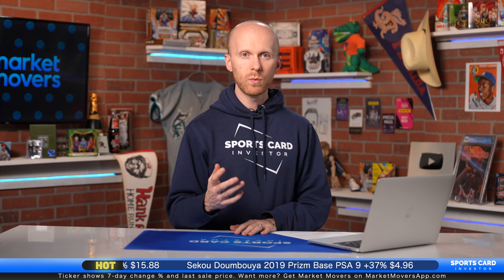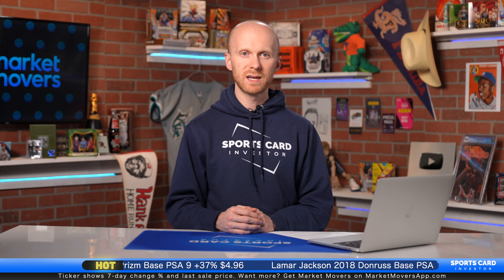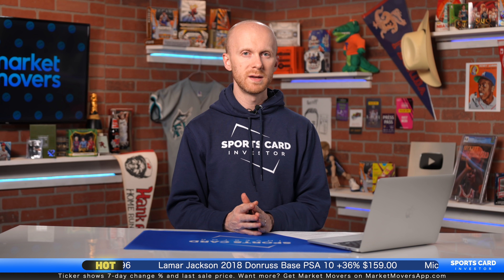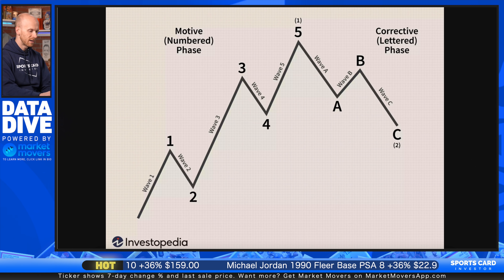Now the question is why? The answer — and I'm going to get a little heavy here — is Elliott Waves. There's an investment analysis theory called Elliott Wave Theory that plays on investor sentiment and psychology. This theory suggests that an investment asset goes through cycles of ups and downs while generally trending upward, before eventually going through a similar cycle on the way down. I'll explain that in more detail and show you what I'm talking about — this is from Investopedia.